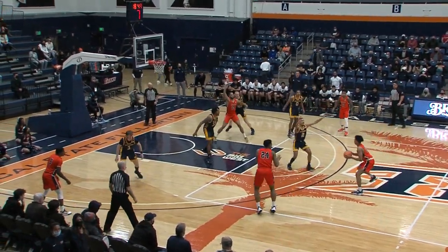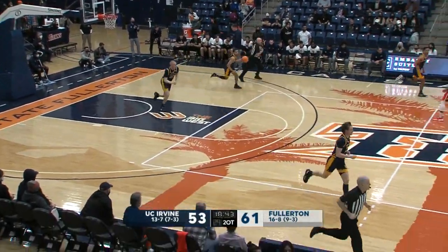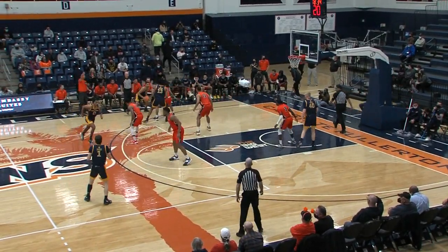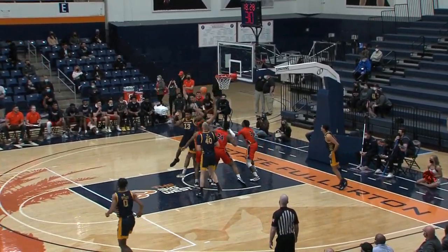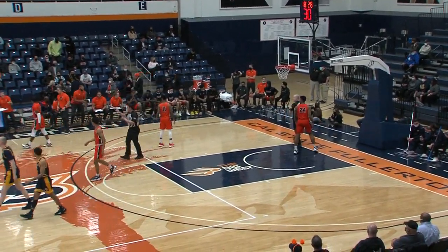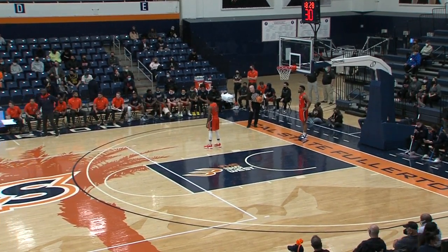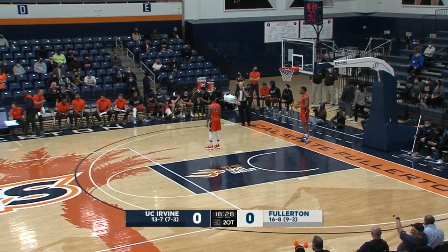That perimeter defense is just unstoppable for UC Irvine. They force Aniseki — not a prolific three-point shooter — into a wide-open three opportunity. The score on your screen may not be accurate; we'll keep you updated. Robbie Johnson is going to be another player to watch for the Anteaters — 99 career blocks, looking for 100, and he leads the Big West Conference in blocks.